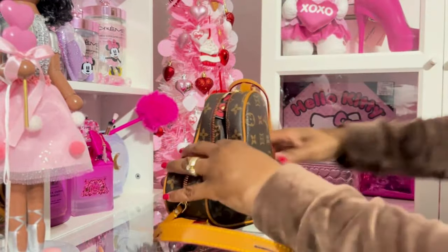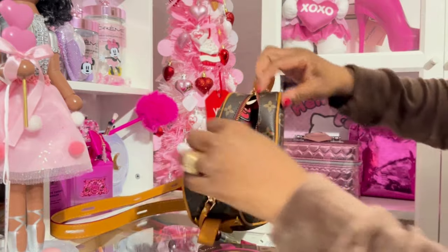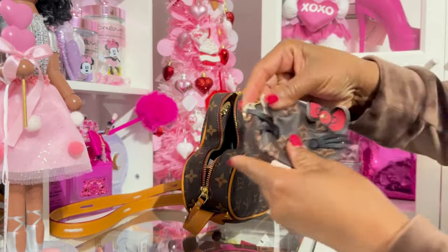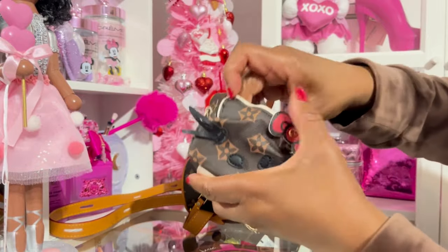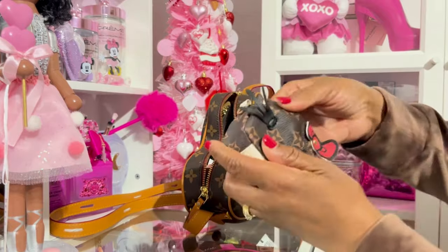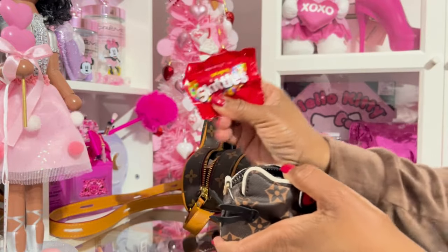If y'all have any questions on anything, you can always email me — I leave the email address in the description. Okay, first I have this little Hello Kitty coin purse. I showed another one on my channel, but this is different — I got this one from AliExpress. And inside I have some Skittles.